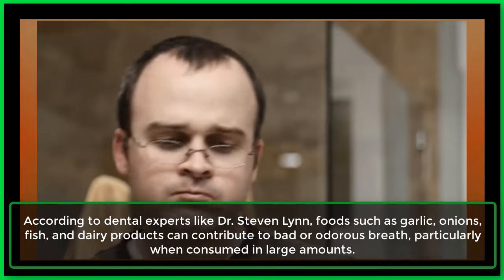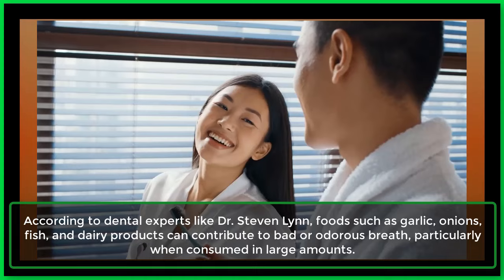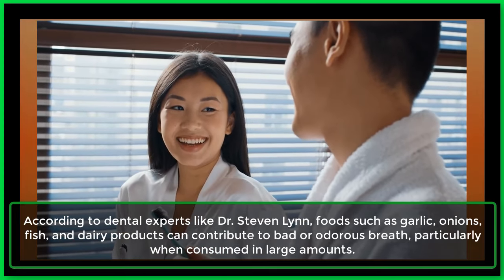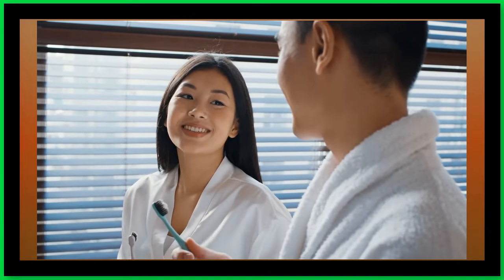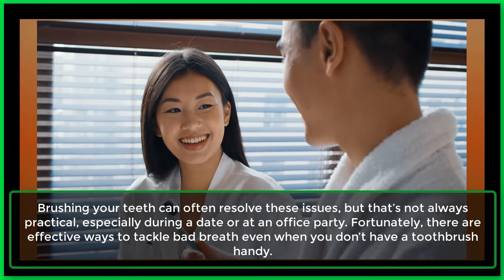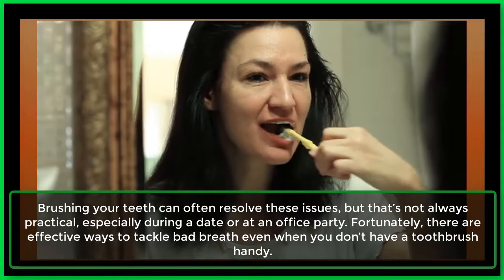According to dental experts like Dr. Stephen Lynn, foods such as garlic, onions, fish, and dairy products can contribute to bad or odorous breath, particularly when consumed in large amounts. Brushing your teeth can often resolve these issues, but that's not always practical, especially during a date or at an office party.